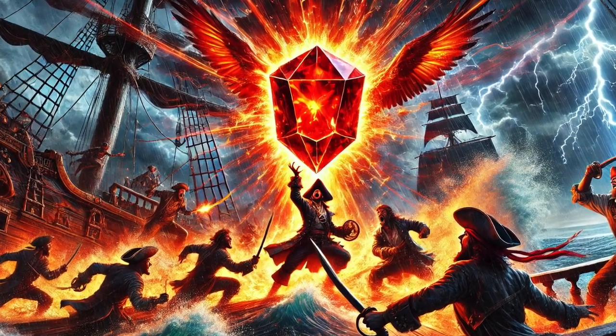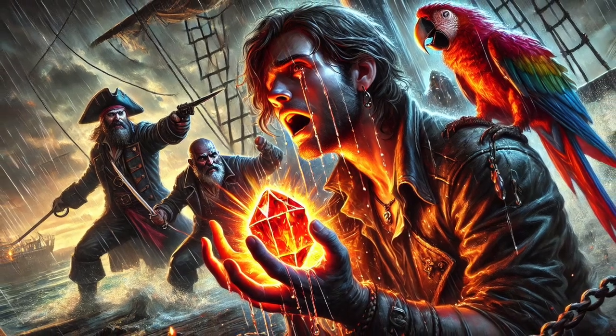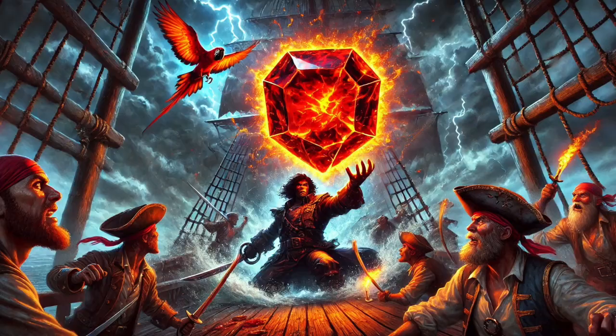It all starts with this tiny crystal — a brand new mineral discovered in 2012, called kyawthuite. But there's a catch: there's only one specimen. So you're telling me there's just this one tiny little piece of earth, and it's unlike anything we've ever seen before? Yeah, wild. Where'd they even find it?